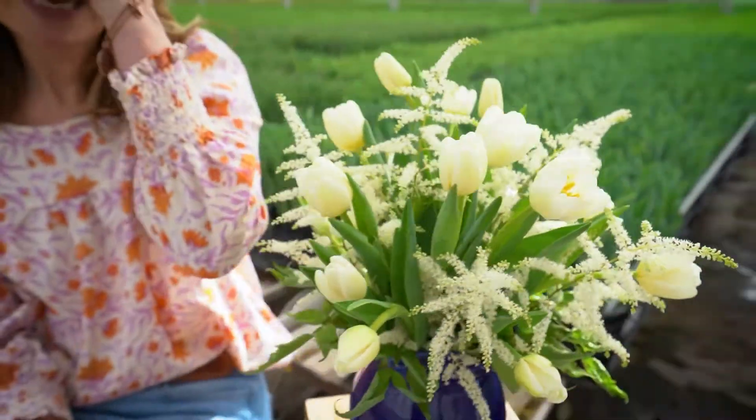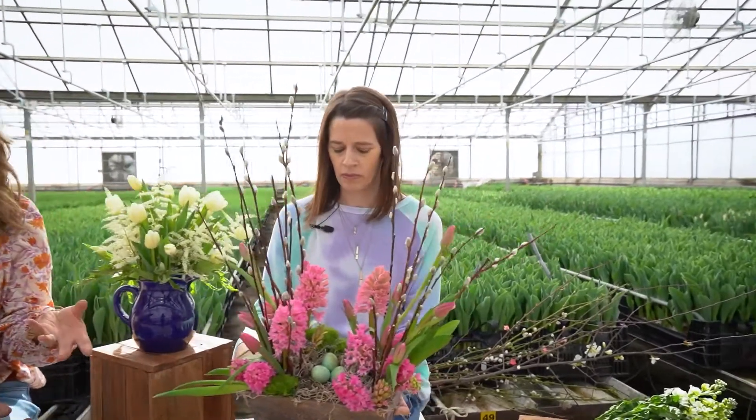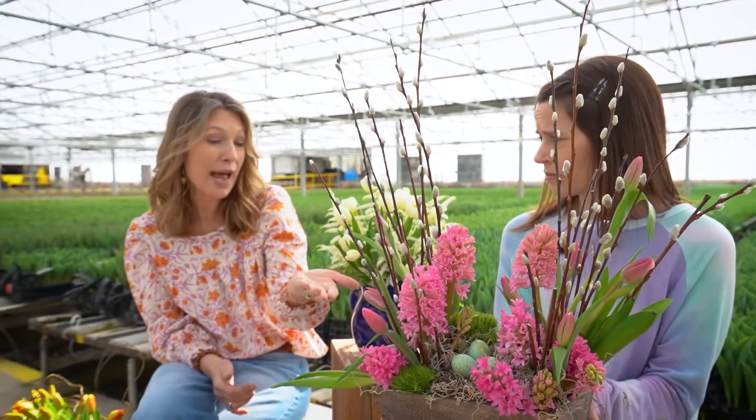Tulips are not just for vase arrangements — I use tulips in Oasis foam. Here's hyacinth too. In this garden arrangement, soak your Oasis extra long to make sure it's really saturated. Give your tulip an angle cut and maybe pierce the Oasis just a smidge, then gently work it in.